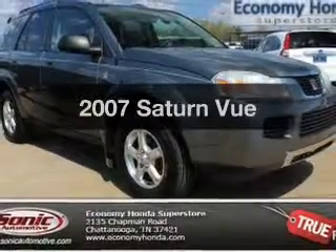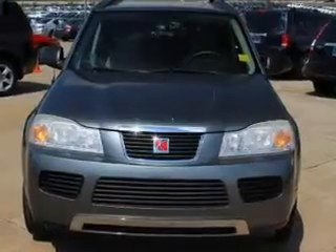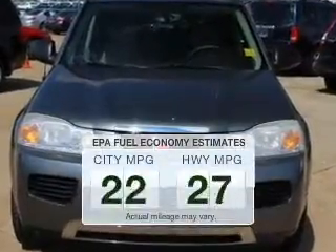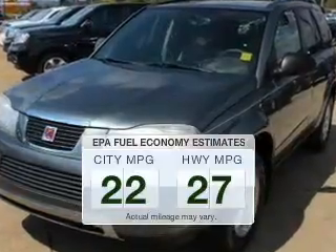Introducing the 2007 Saturn Vue. If you're looking for an automobile with great attributes, look no further. Low emissions and the good fuel economy offered in this vehicle are important to you and to the environment.